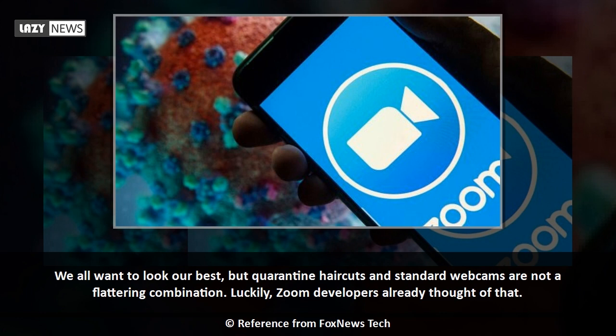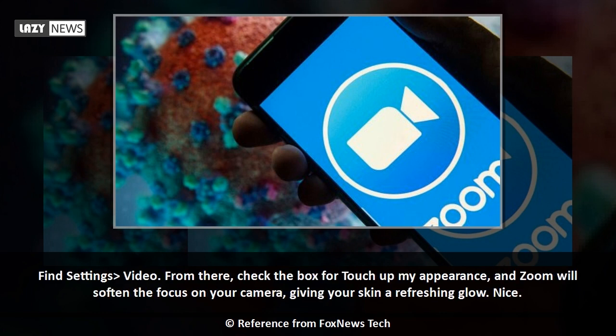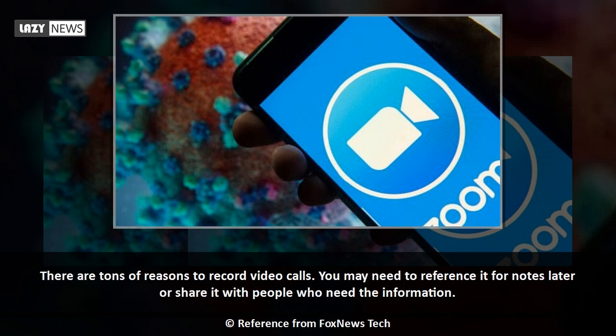We all want to look our best, but quarantine haircuts and standard webcams are not a flattering combination. Luckily, Zoom developers already thought of that. Find Settings, then Video, and check the box for 'Touch up my appearance.' Zoom will soften the focus on your camera, giving your skin a refreshing glow.